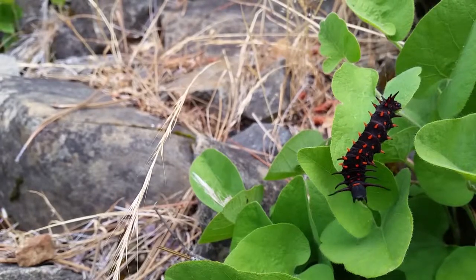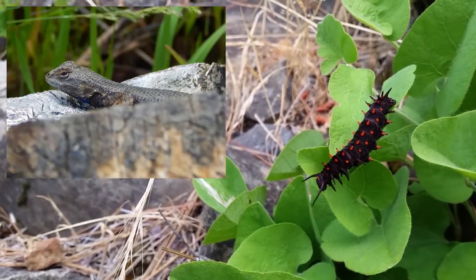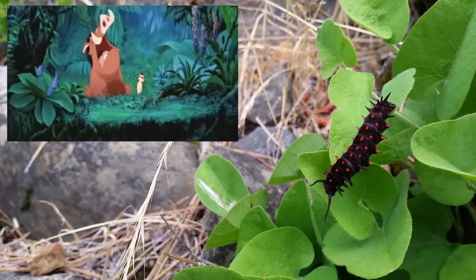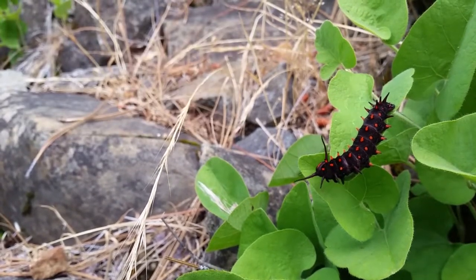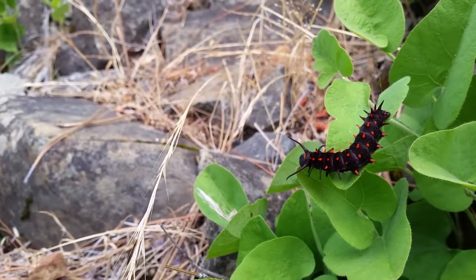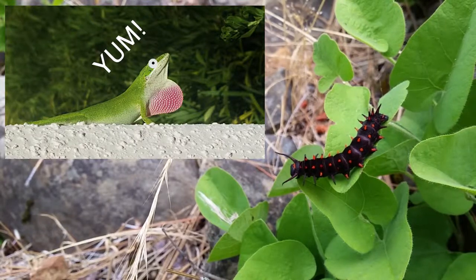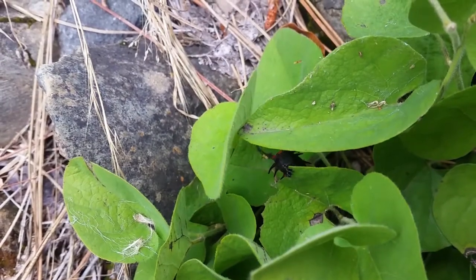And why shouldn't they be so bold? Nothing wants to eat them — not wasps, not birds, not lizards, not Timon and Pumbaa, or any other insectivore. Their striking coloration informs predators that they're toxic and taste terrible. Well, the crazy green anoli will eat them, but it doesn't reside in California, so eat on, you courageously cocky caterpillar.